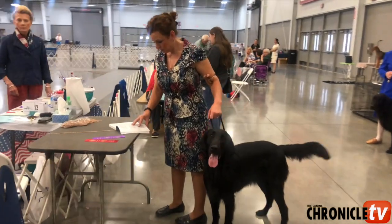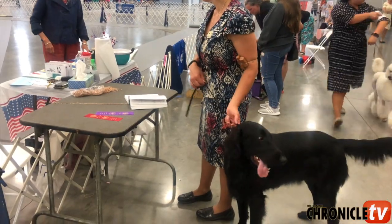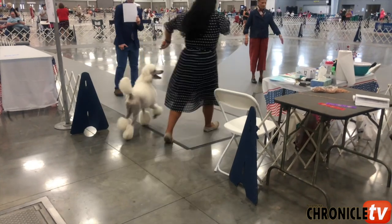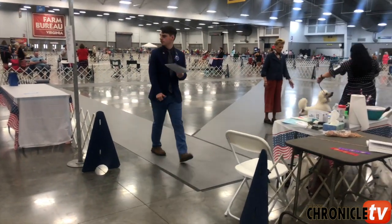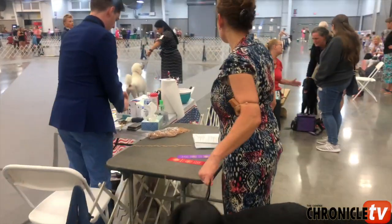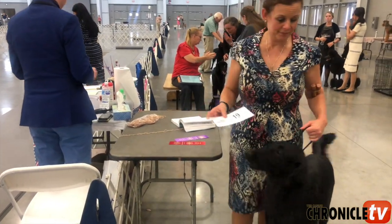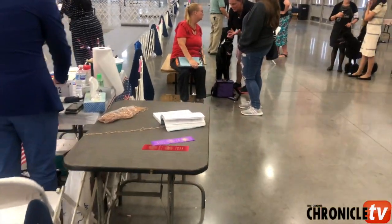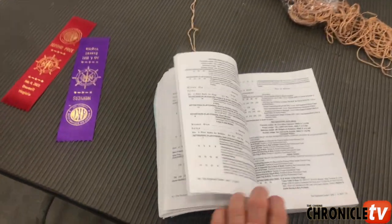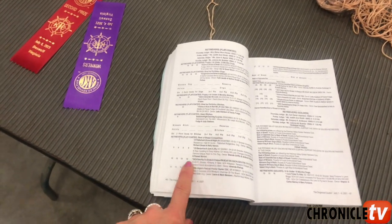You can see this exhibitor is looking in the catalog, double checking her number and seeing what number she's going to ask for. As we have dogs going in the ring right now, you can see the judge is judging and the ring steward is calling the dog in the class. If you don't know your number from your email or your mailed confirmation, there is typically a catalog ringside. You're going to find your breed, find your dog's name, and find the number.